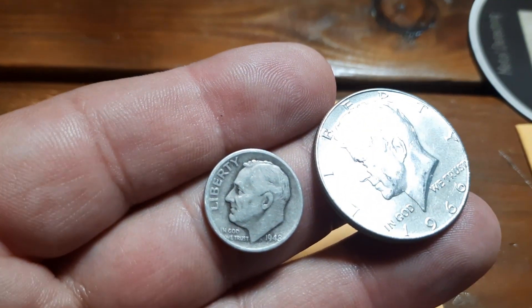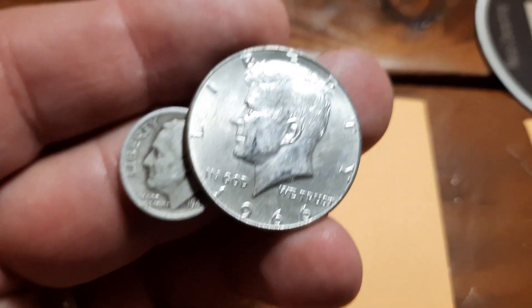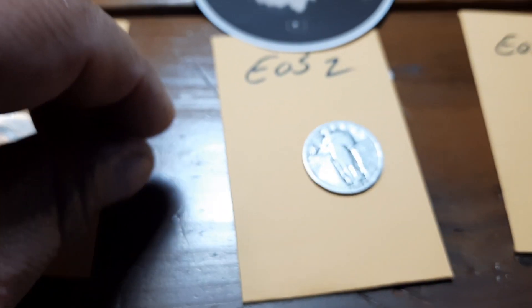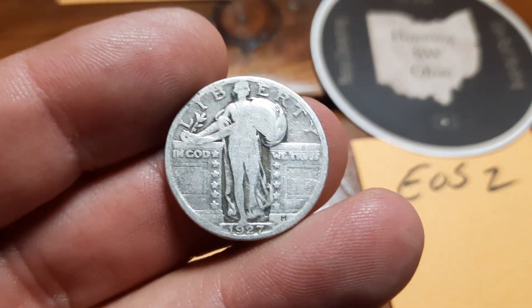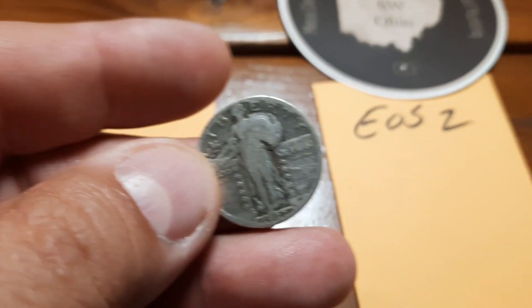EOS number one, we're gonna have a rosy dime — 1948, I believe — and a 1966 40% silver Kennedy half dollar. EOS 2, a nice Standing Liberty quarter, 1927 — nice date, little wear, still a beautiful quarter.